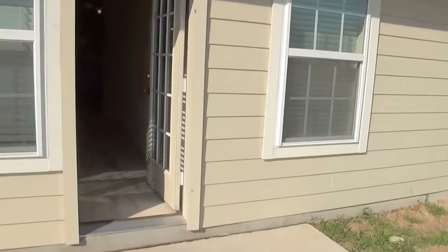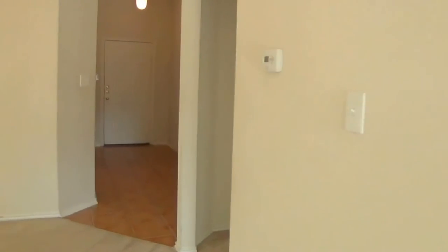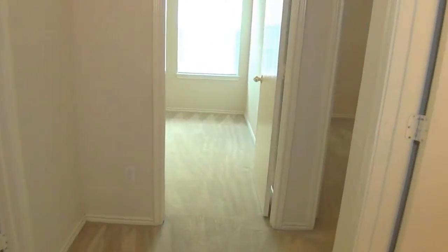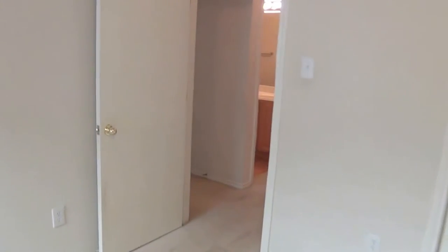We're going back inside to look at the other two bedrooms. Here's one bedroom — it's approximately 11 by 11 with a closet over there. The other bedroom is approximately the same size, with a little closet, though this one has a small walk-in closet.